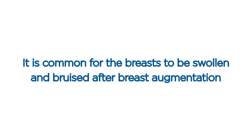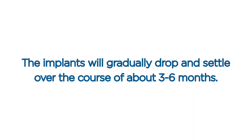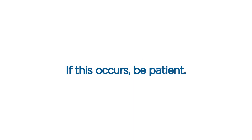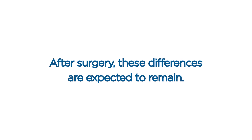It is common for the breasts to be swollen and bruised after breast augmentation, but for the implants to feel and appear high and tight. The implants will gradually drop and settle over the course of about three to six months. Sometimes one breast can be further ahead or behind the other with healing. If this occurs, be patient. As a reminder, almost all women have some degree of natural breast asymmetry, and after surgery these differences are expected to remain.